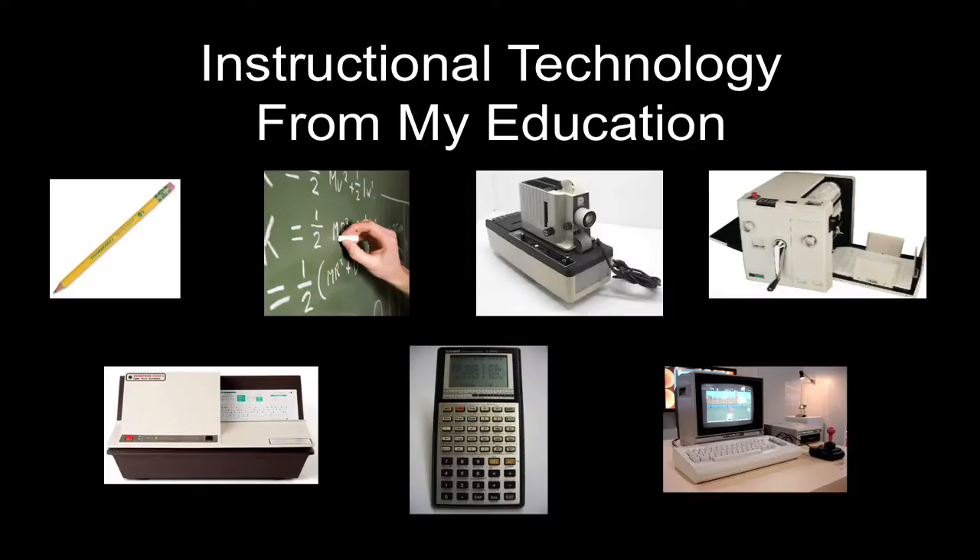The tools available during my school years were often purchased for the generation before mine, but continued to be used because they had not worn out yet. As you're watching, please think about whether you recognize any of these tools and devices from your own childhood years as well. The trusty paper and pencil and chalkboard were the go-to tools of my teachers. Students today often either do not recognize the third tool or they misidentify it as a sewing machine, but it's actually a filmstrip projector. I used to be the student who got to sit by it in first grade and press the button to advance the filmstrip every time the beat played in the recording. I knew way back then that I wanted to pursue a career in instructional technology.